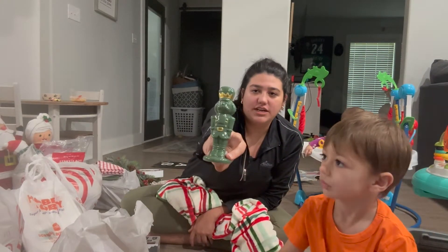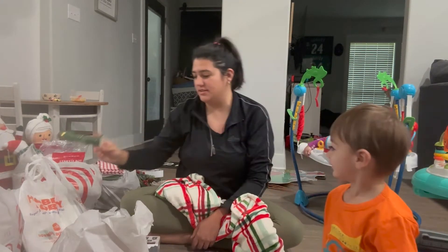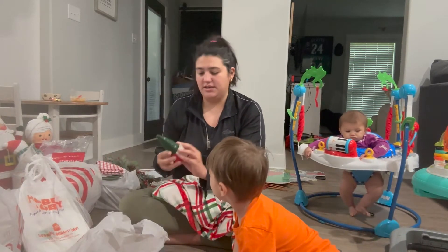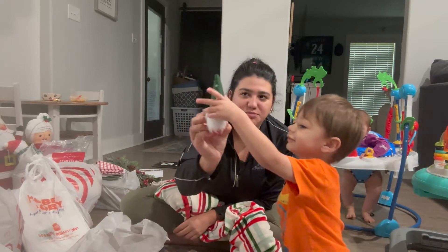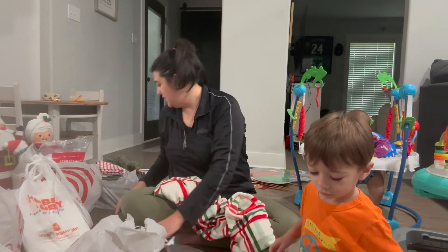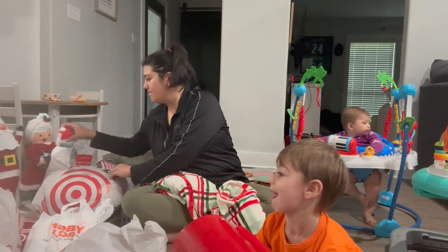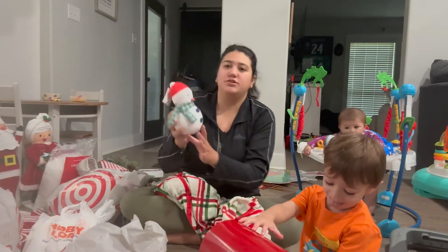And then a cute little nutcracker. Got some little gnomes — he likes to play with gnomes. And then this cute little snowman.